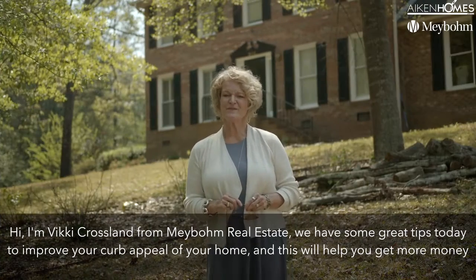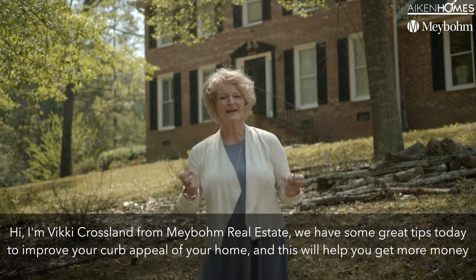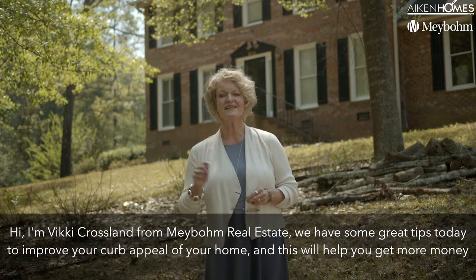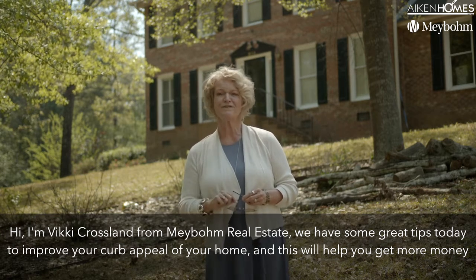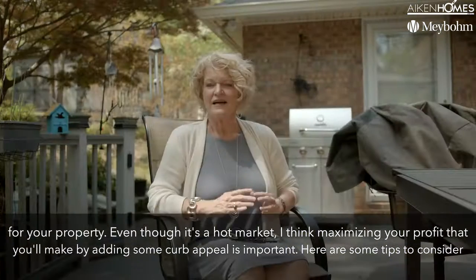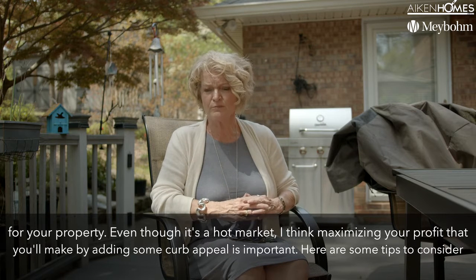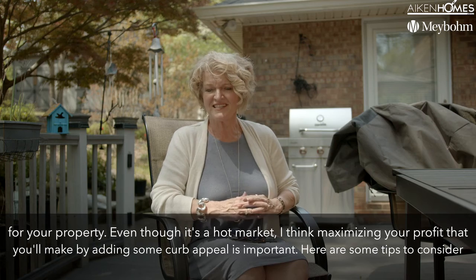Hi, I'm Vicki Crossland from Maybaum Real Estate. We have some great tips today to improve the curb appeal of your home, and this will help you get more money for your property. Even though it's a hot market, maximizing your profit by adding some curb appeal is important. Here's some tips to consider.